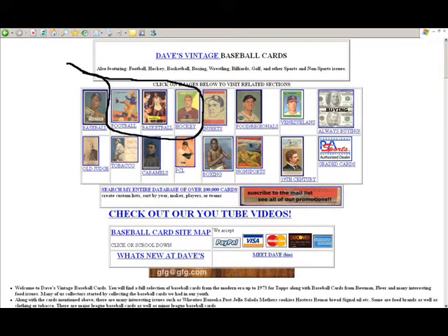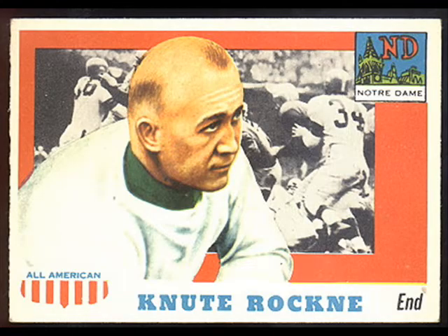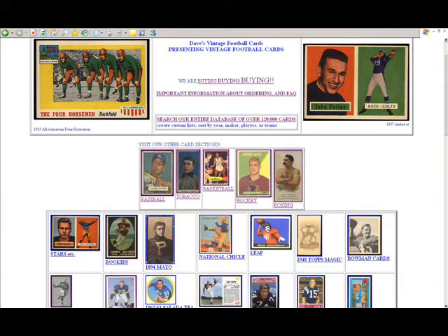Now we're back at the main section. Let's hit the football link. That's going to take you to the football section, which has links to stars and rookies, as well as Male Cut Plugs, National Chicle, 1948 Leaf, Topps Magic, Bowman's, Exhibits, Bell Brands, Salada Tea Coins, Post Cereal from 1960 to 1962, the Fleer football cards from 1960 to 1963, Kellogg's football cards and Philly, as well as Topps regular issue and inserts. You just hit the links to get into those different related pages.